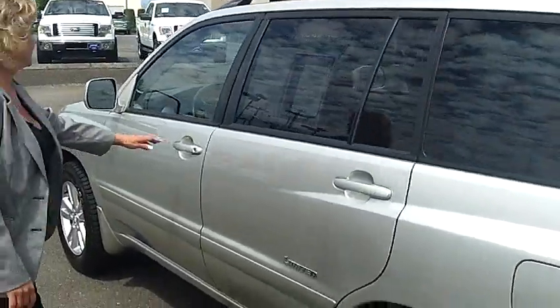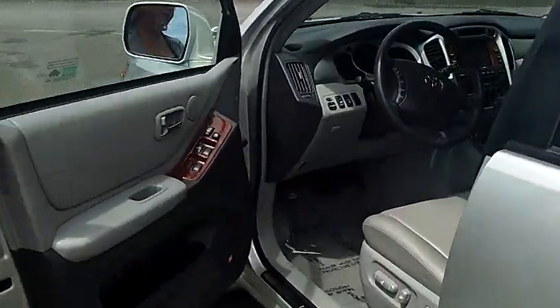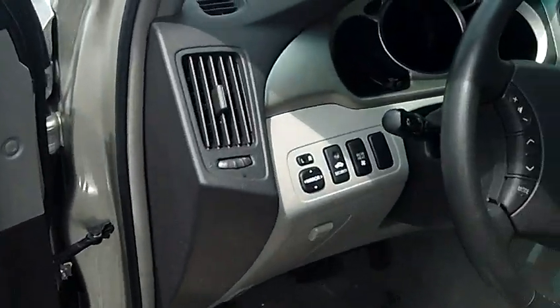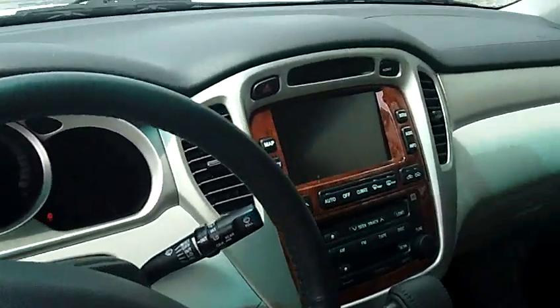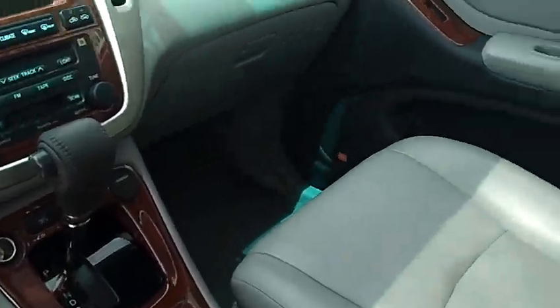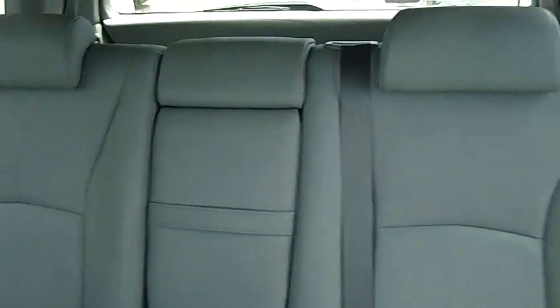Take a look at the interior. Nice wood trim package, power windows, door seats, very nice and clean. Has a moon roof on here. Has a nav system. Lots of space in back.